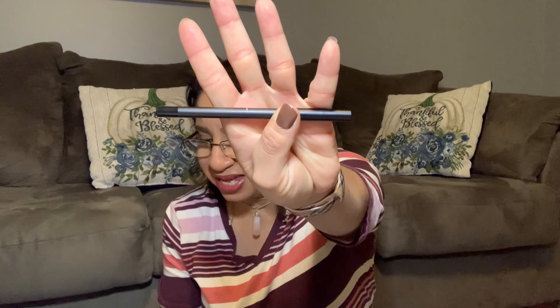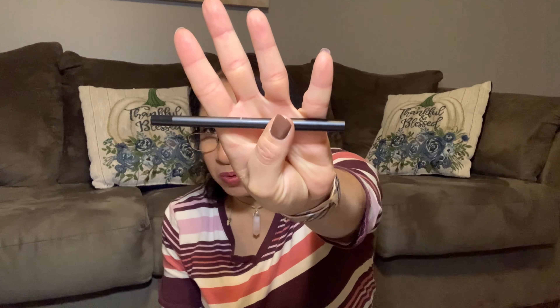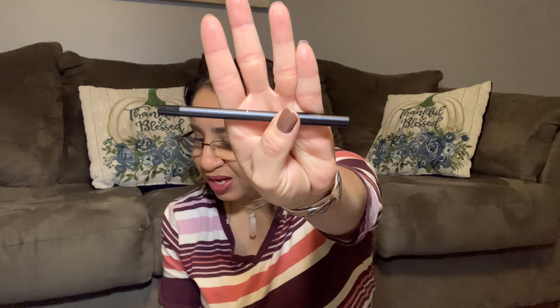Item number three is from Dose de Couleurs — the Ultra Precision Eyeliner. Retails for $22, and it's a black eyeliner. This is how it looks like.